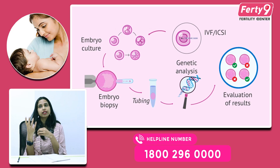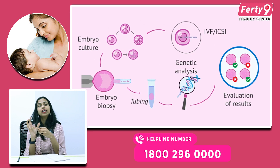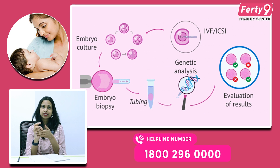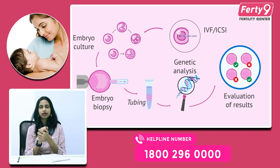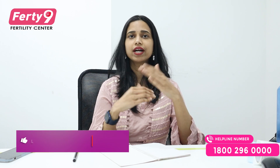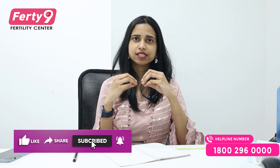So when they are planning for pregnancy or when they are planning for IVF, we will definitely test the embryo to confirm it is a genetically normal embryo. We will test the embryo using PGT-A.